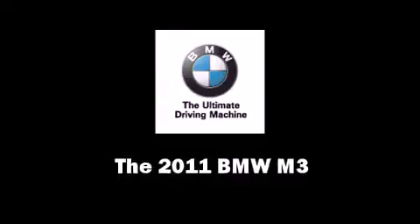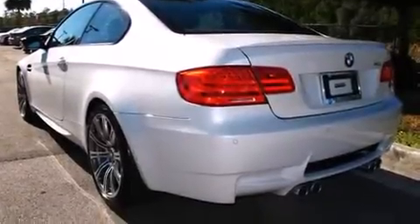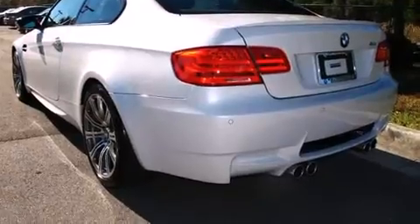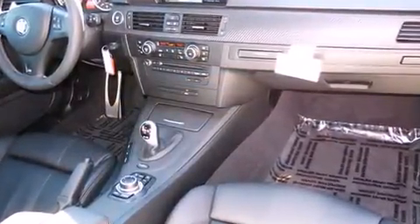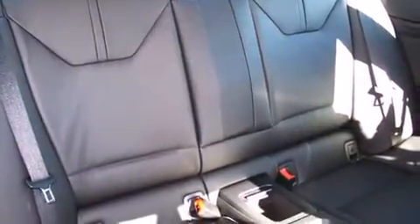Treat yourself to a test drive in the 2011 BMW M3. BMW made sure to keep road handling and sportiness at the top of its priority list. Under the hood you'll find an eight-cylinder engine with more than 400 horsepower.